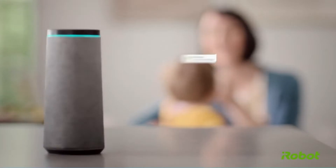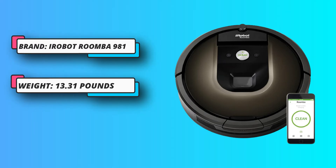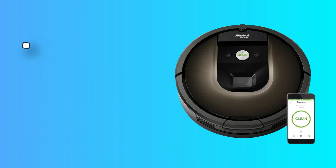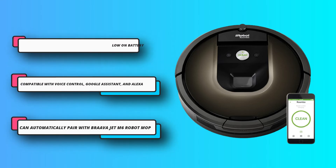Once the home is mapped, users can use the app, Google Assistant, Alexa, or voice control to guide the unit to specific areas and cleaning tasks while also avoiding keep-out zones.